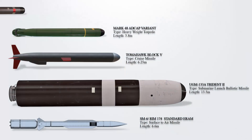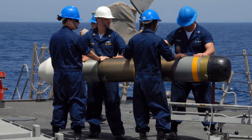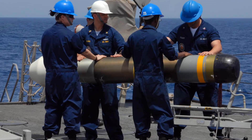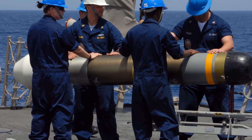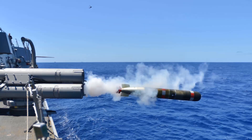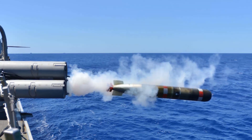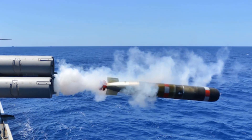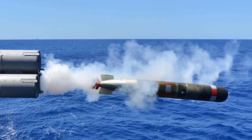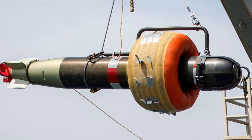Mark 54 Torpedo is a standard 12.75-inch anti-submarine warfare (ASW) torpedo manufactured by Raytheon. Widely regarded as the most utilized lightweight torpedo globally, it incorporates established technologies from the Mark 50 and Mark 48 ADCAP torpedoes. The Mark 54 combines the homing section of the Mark 50 with the warhead and propulsion components of the Mark 46, offering improved performance in shallow waters.